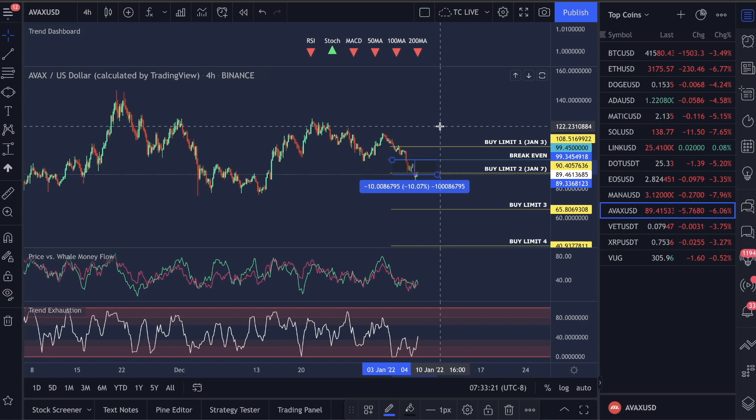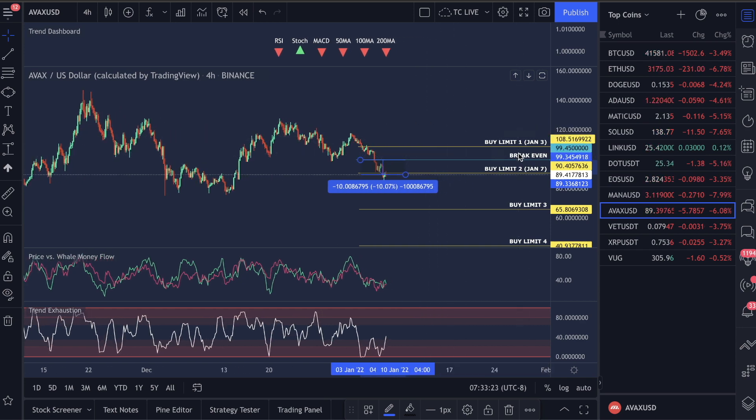Our original entry on Avalanche was at $108 and this was on January 3rd. Our second entry was at $90.40 and we have a third and a fourth. This is actually money that's sitting in the exchange right now ready to be picked up if we drop down further.